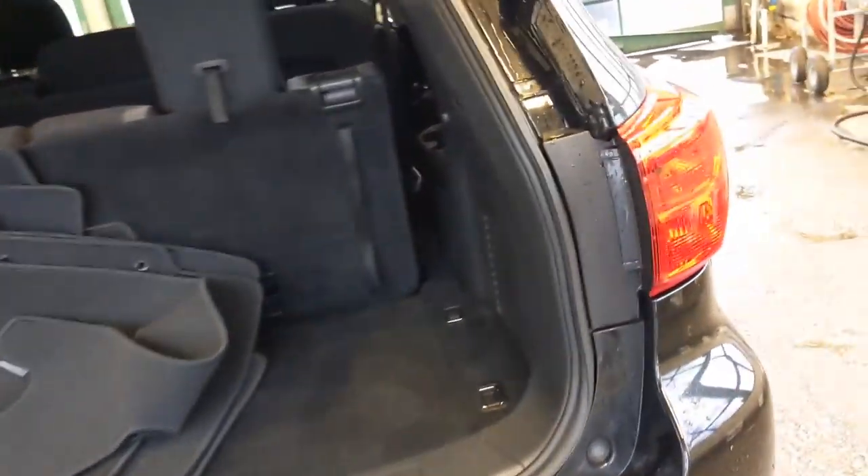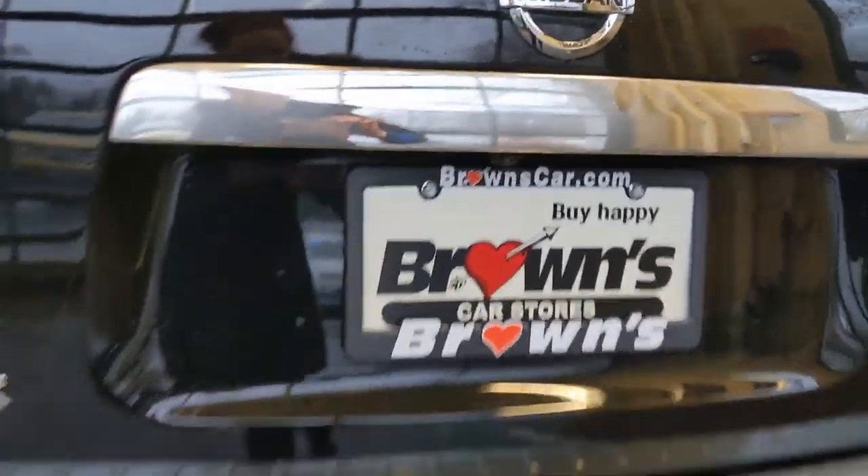This is the trunk space. This vehicle does come with all of its floor mats, and there's extra storage space underneath as well. There's also the backup camera above the license plate.